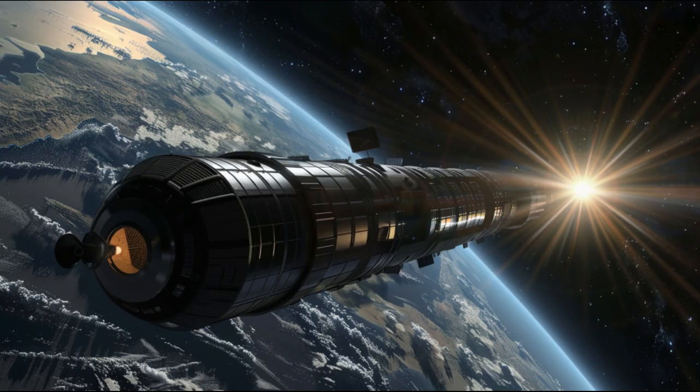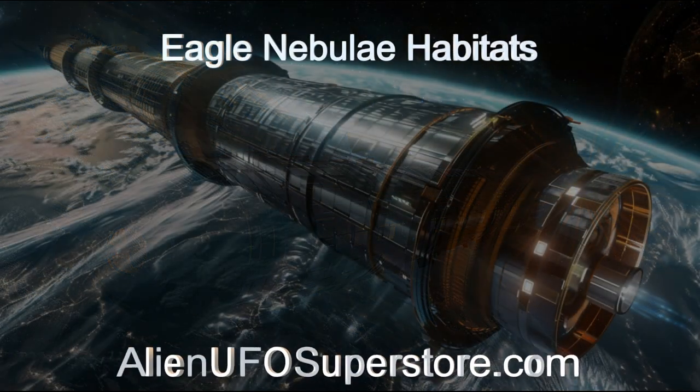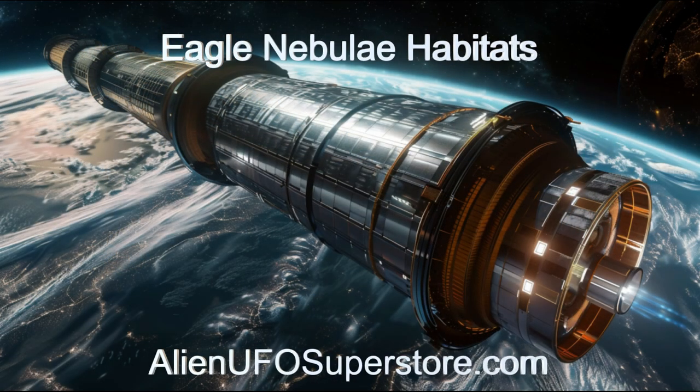Embark on an odyssey with the habitats of the Eagle Nebulae. Details can be found in the description below. Don't forget to show your support — like and subscribe for daily doses of space exploration.